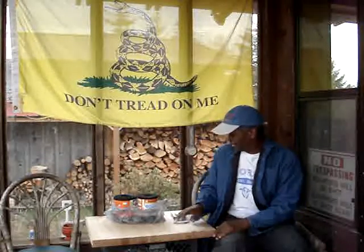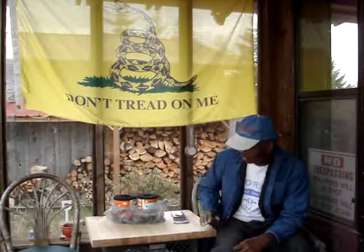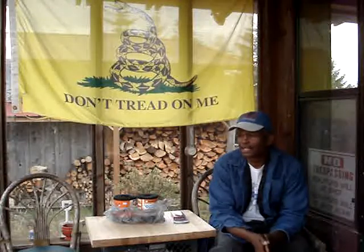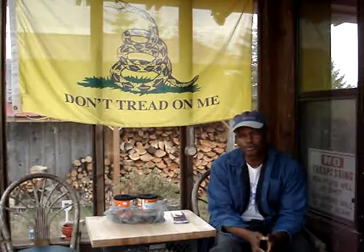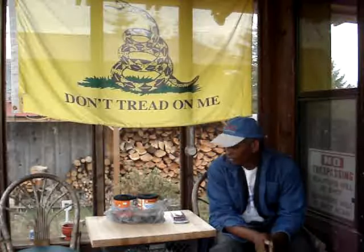You might also notice a different tabletop here — butcher block. Got this free from one of the local hardware stores; they had it out in their scrap pile so I rescued it, hit it with the belt sander, and oiled it up. I also got a bigger piece I'm using in the kitchen — four feet by 25 inches, about $200 retail. Really nice piece.